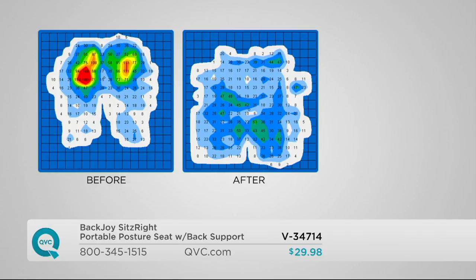Most seats are designed to give you certain support. In the picture on the left, those red spots are called your ischium, or your sit bones. With a lot of sitting, those can become quite uncomfortable — what you might call your booty bone hurting. On the right, when you get on the BackJoy device, it's going to help disperse the pressure and give you relief, while also helping with that proper low back position.